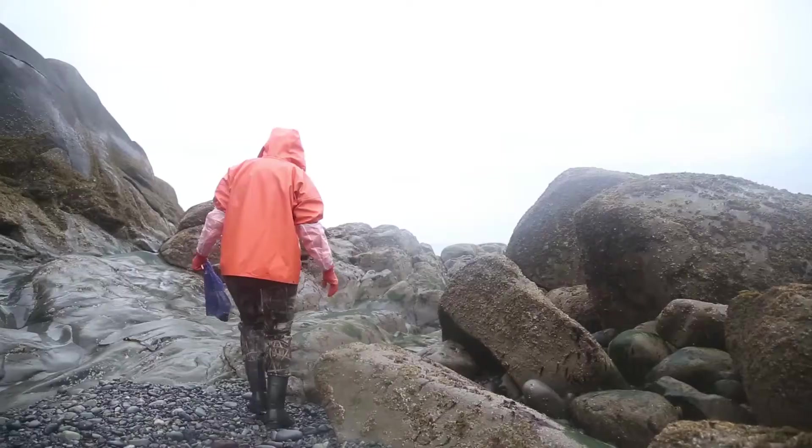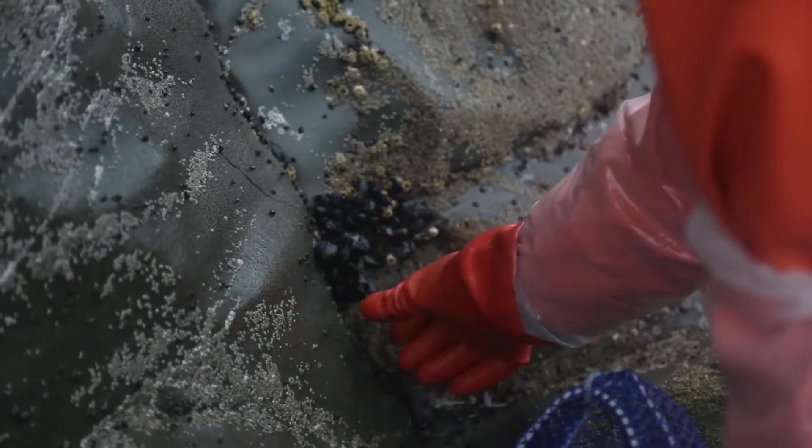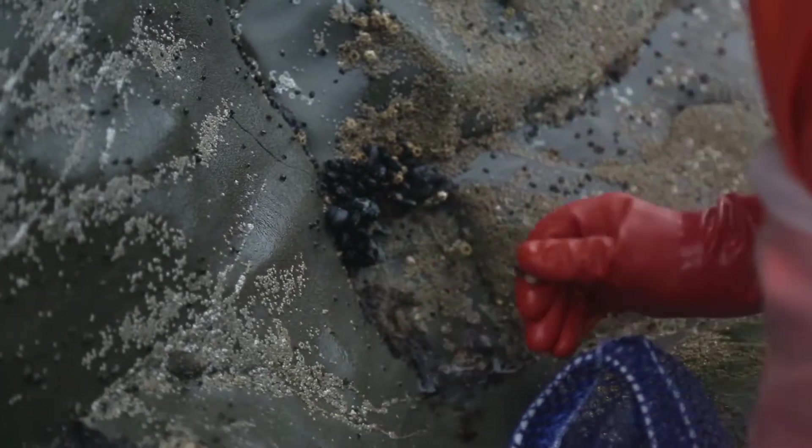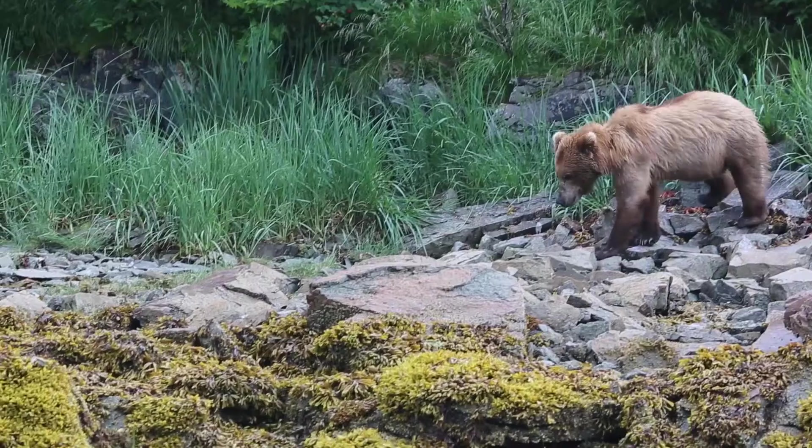It's just very fulfilling to use science as a way to protect marine animals and ecosystems. Working with the Park Service, you get to go to these sites and see what you're working to protect.